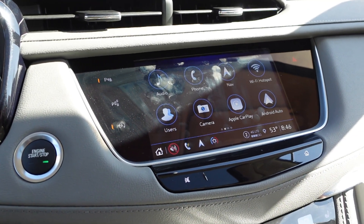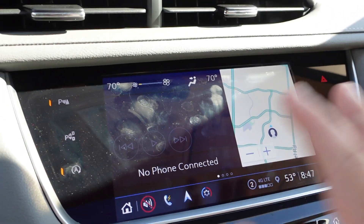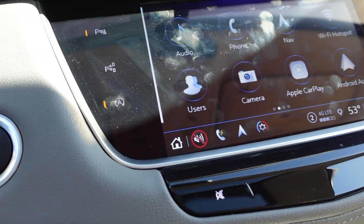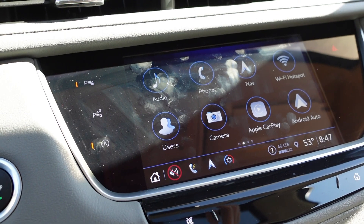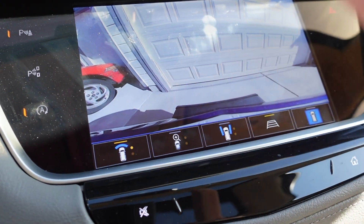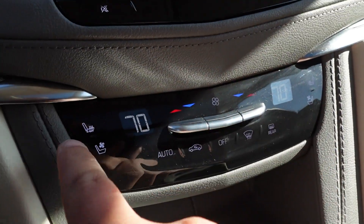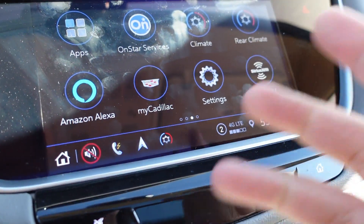Going over some in-depth interior features — these Cadillacs have quite a few that not everyone knows about. On the main home screen you have four shortcut dots at the bottom, maps, phone or music display, and climate in the upper right. Up top: audio, phone, navigation, Wi-Fi hotspot — great if you're on the go and need to upload content. You also have access to the 360-degree cameras, Apple CarPlay, Android Auto, OnStar services, and front and rear climate controls. You can adjust heated and ventilated seats and personalize vehicle settings. There's also built-in Spotify.